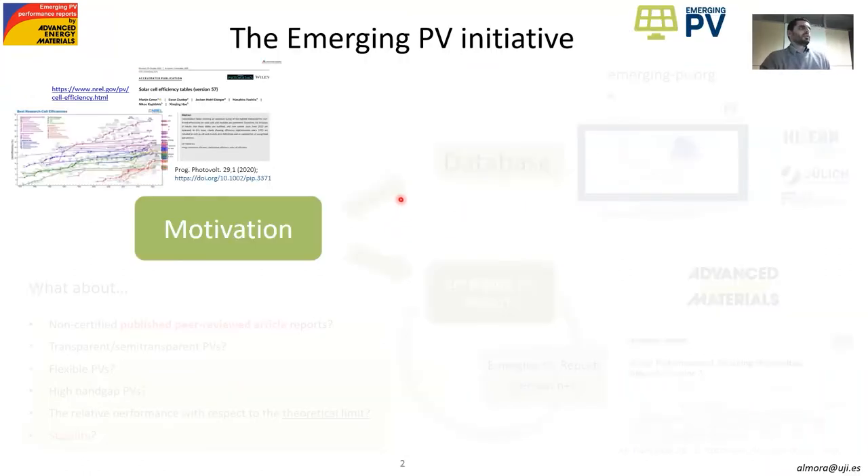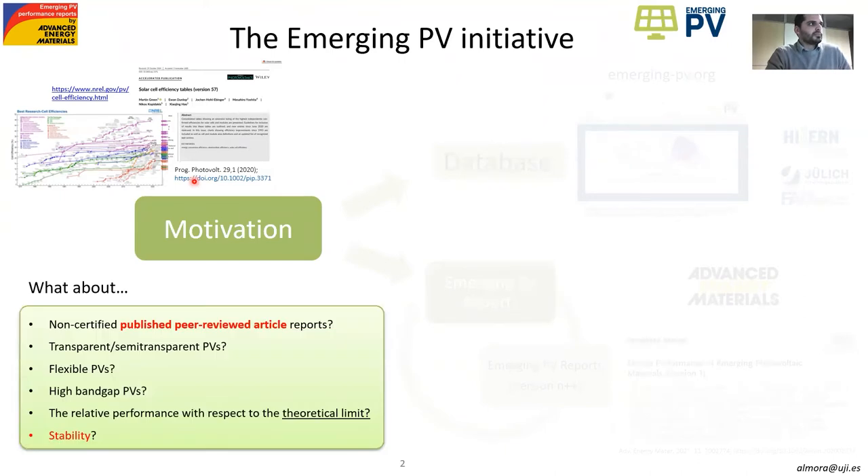For those who don't know about us yet, we are basically trying to complement the work that most of us know, which is nicely done by NREL's chart and the solar cell efficiency tables from Martin Green, which basically represent the best certified efficiencies for each technology. However, if you are focused in emerging photovoltaics, you find that there are a lot of non-certified but peer-reviewed articles which are really cutting-edge results, particularly in the cases of transparent and semi-transparent photovoltaics, flexible photovoltaics, and high bandgap photovoltaics, and we don't have a systematic reference for where the best results in research photovoltaics are going.